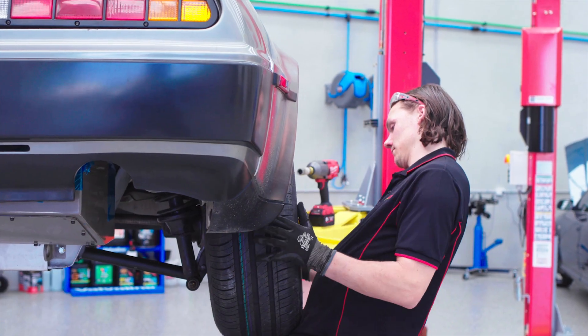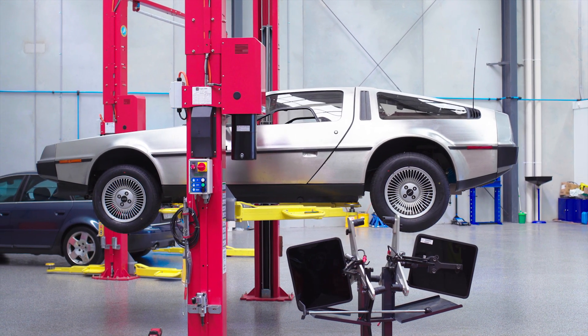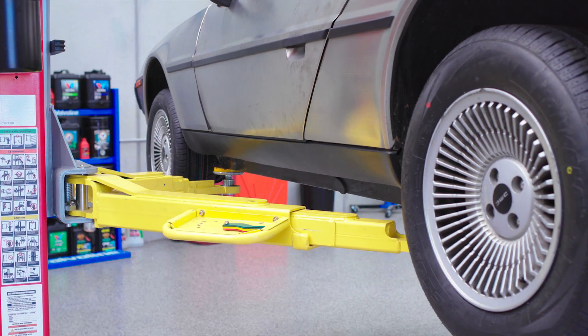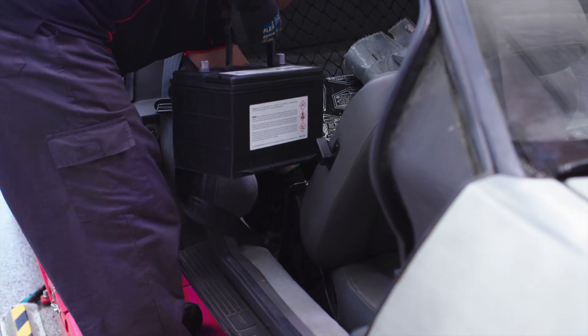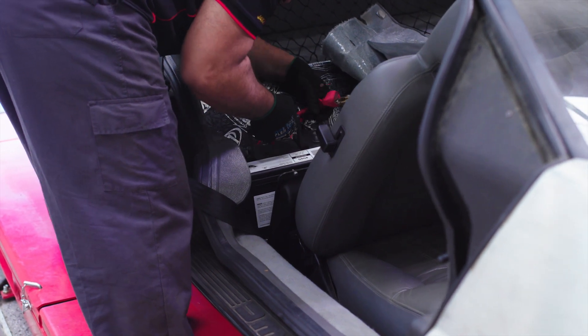So today we're fitting 235/60R15s on the rears and a 195/60R14 on the front, so it's a staggered fitment. We're also fitting the battery today — an atomic battery supplied by Club Assist. Today's total job: fitting the battery and the tyres.